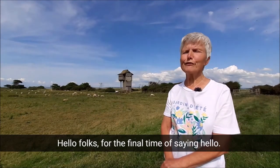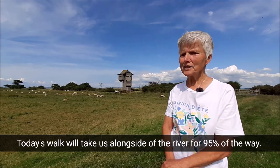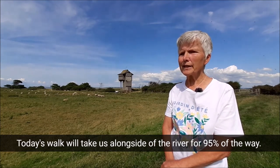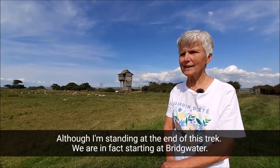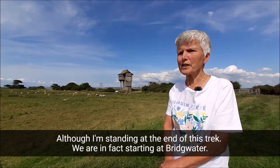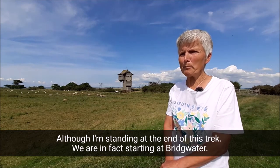Hello folks, for the final time of saying hello. Today's walk would take us alongside the river for 95% of the way. Although I'm standing at the end of this trek, we are in fact starting at Bridgewater.